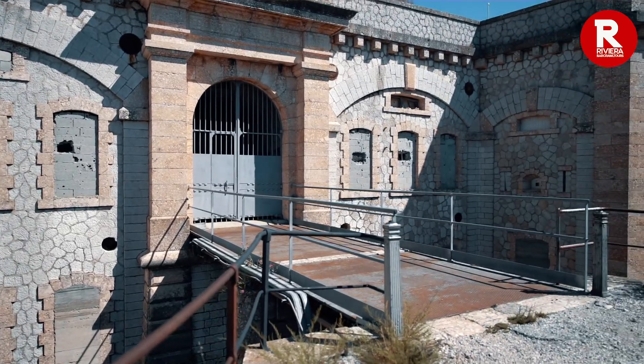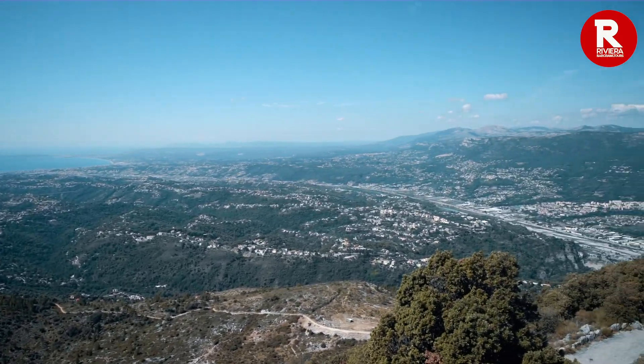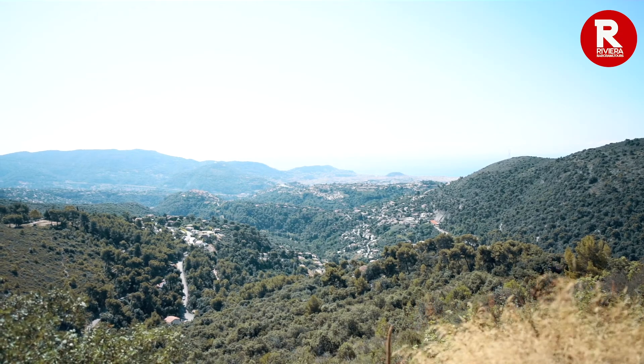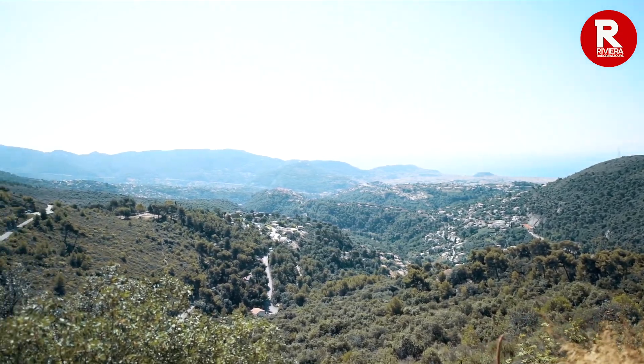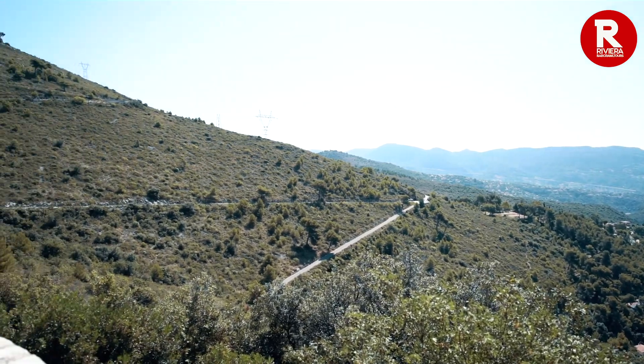Up here in the north, check out Mont Chauve. Its name literally means bald mountain and up on the summit there's a disused fort but also an incredible panorama with views over all of Nice, the coast, and behind us the snow-capped mountains of the Alps. On a clear day you can even see Corsica from here.